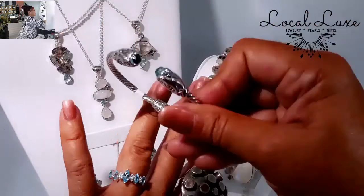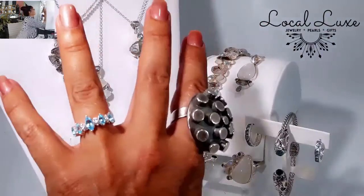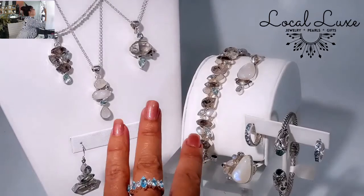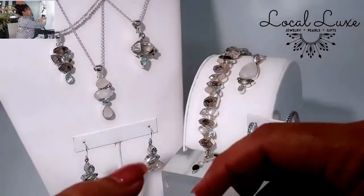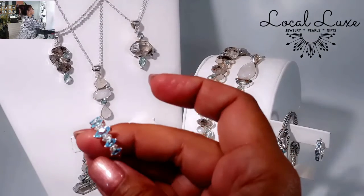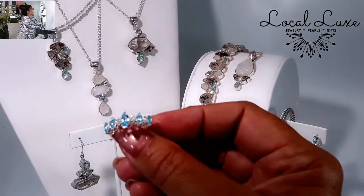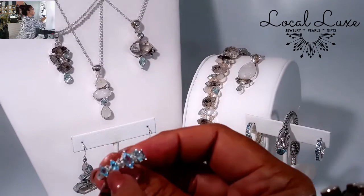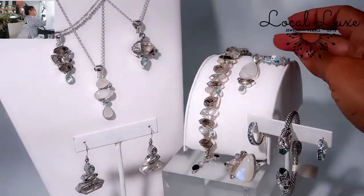Look at how fabulous this ring goes with the whole collection. This ring is a size seven and a half. Of course it's sterling, so it can be resized. It's Swiss Blue as well as white topaz. Interestingly, the center stones between the marquee are double stones, so they get twice the facets and are more sparkly than you might expect them to be.